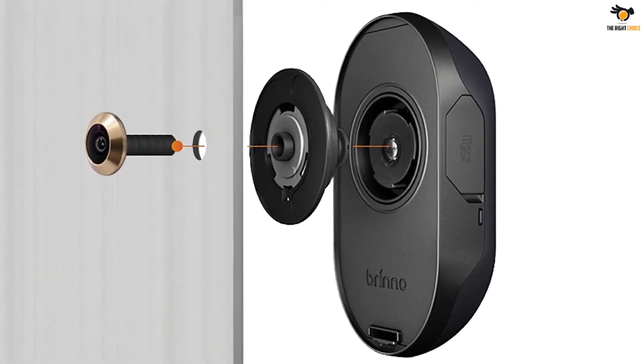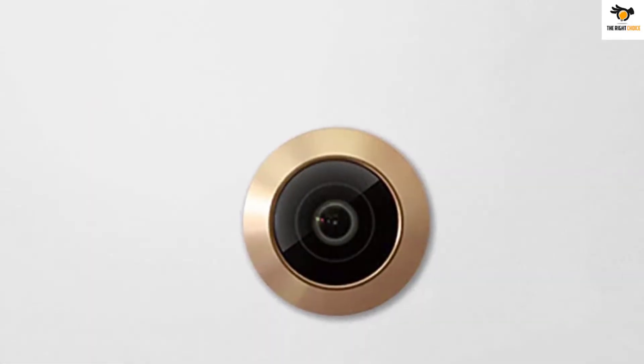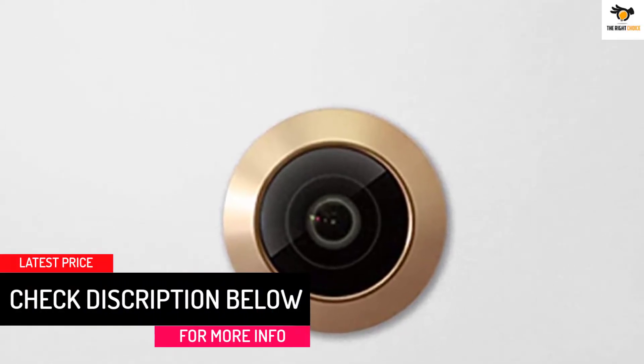Not sure if the product fits your door before purchase? Please consult Brino customer service or message the seller. You can view through the LCD screen and save images of visitors without alerting them, giving you time to decide whether or not to open the door.